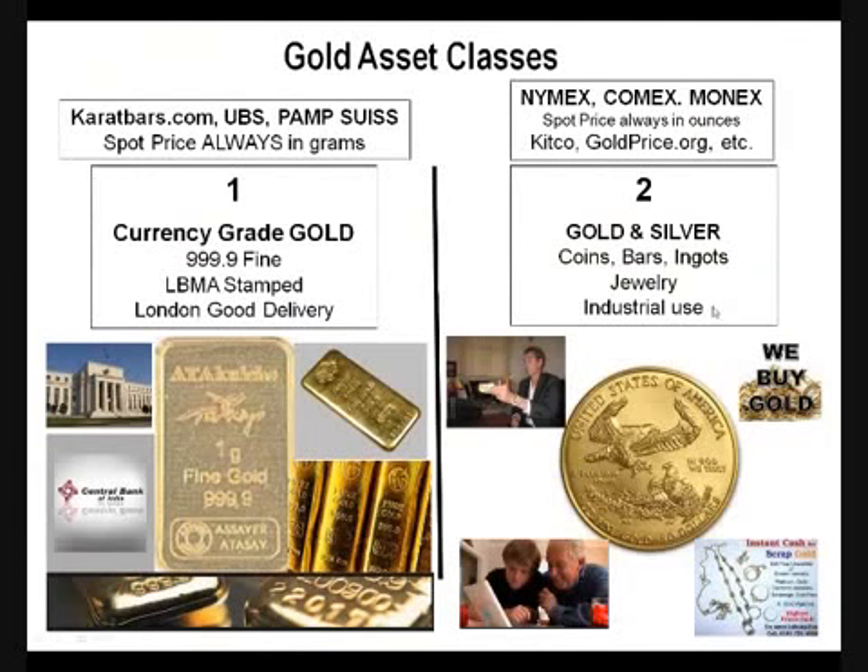It's important to know that there are different asset classes when it comes to gold. Number one, there's currency-grade gold, and that's the kind of gold that you find at central banks — that's the kind they store at Fort Knox. It's very rare. It's the highest and purest form of gold that exists in the world, and it's always certified for purity and weight because of the LBMA stamp on 999.9 gold. The refinery has to be an LBMA-approved refinery — London Bullion Market Association. It will be stamped right on your bullion to identify that this is the real thing, and it's also on the London Good Delivery list.